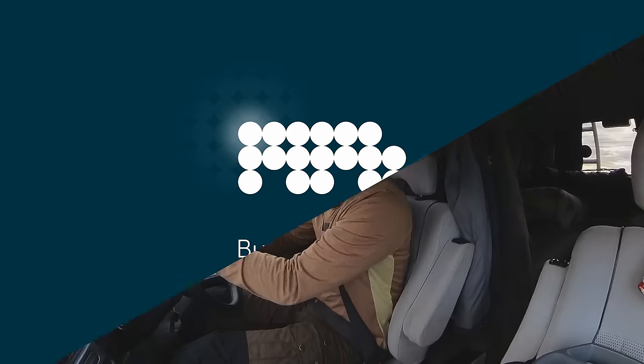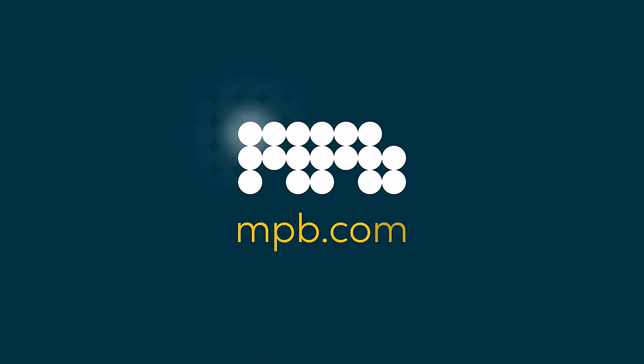I want to say a big thank you to MPB for sponsoring this video. Just on the Applecross Peninsula - it's flipping beautiful. I just want to check out this view as a potential photograph. I don't think the timing's right. I think the light's wrong, but in about two or three hours, this could be spectacular.